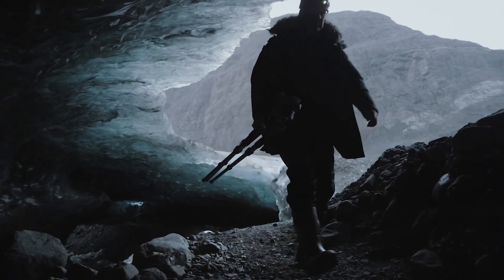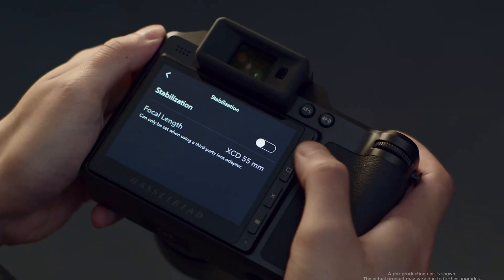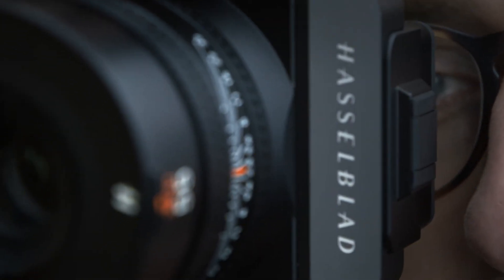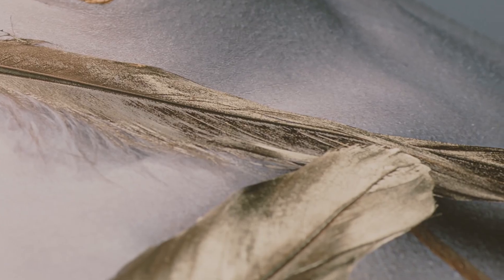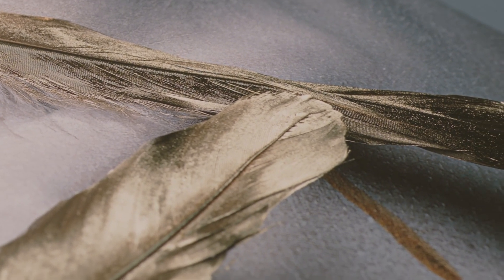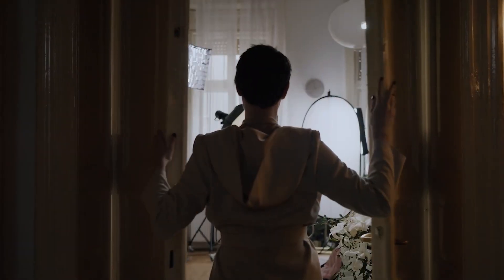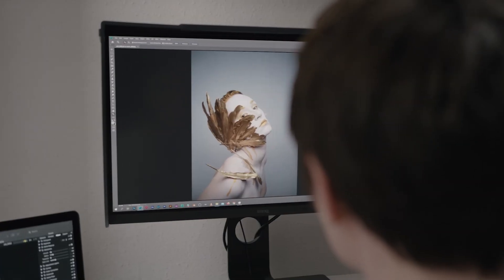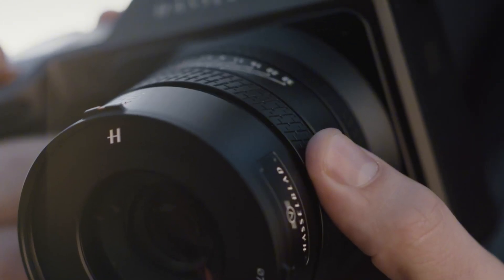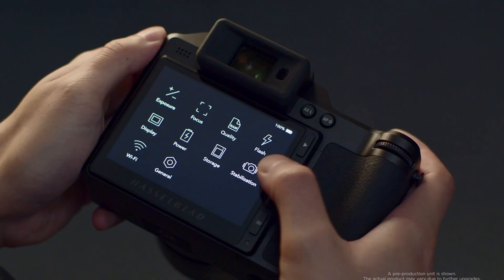Lens compatibility is another hot topic. The X3D-150C is expected to support existing XCD lenses, while also launching new optics crafted specifically to exploit that stunning 150MP resolution — think faster wide angles and sharper portrait primes, glass worthy of the sensor behind it. Rumors also point toward significant enhancements in in-body image stabilization; if true, photographers could gain up to seven stops of shake compensation. That would be a game-changer for handheld medium-format work, opening up new possibilities for location shoots, low-light conditions, and even smoother video capture — an area where medium-format cameras often fall behind.